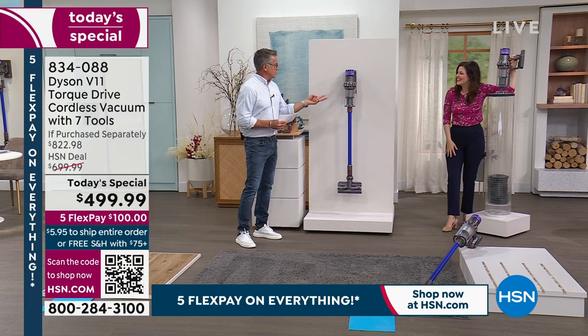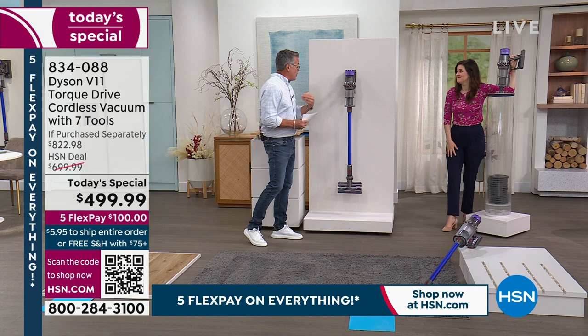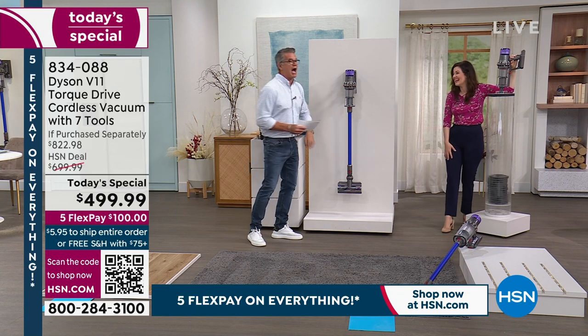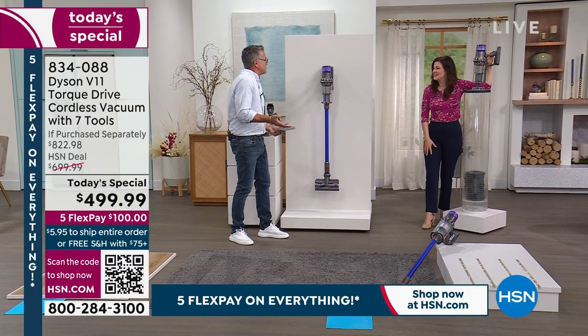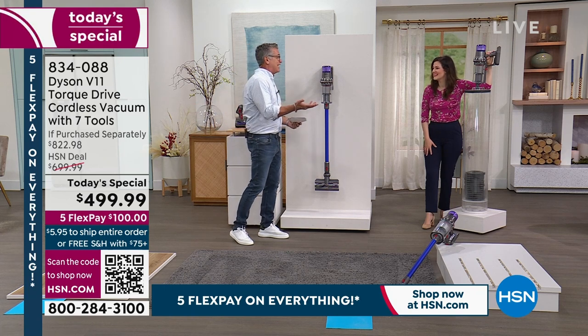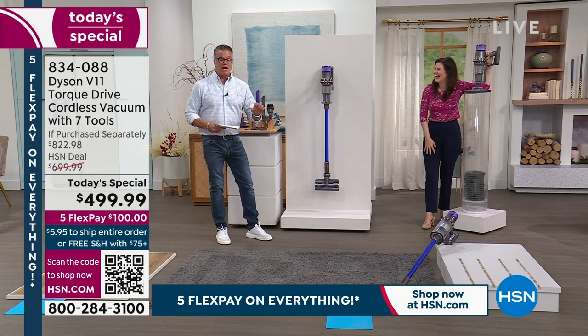I had the V8 before. I love the V8. You know who has the V8 now? Danny, my son, has it at college. He's like, 'Dad, that thing is so money.' Because their kids make a mess and they've got all hard floors in an apartment. They don't put carpeting in college kids' apartments. So my son uses my V8.